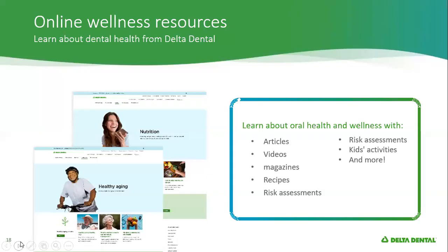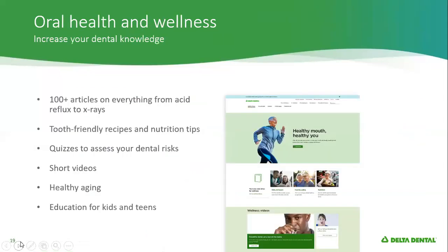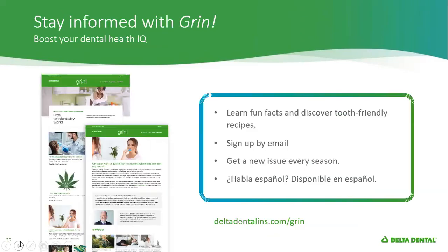Oral health and wellness is very important, especially for seniors. We have a lot of information available online including risk assessments, articles, videos, magazines, and recipes. There are 100-plus articles on everything from acid reflux to x-rays and healthy aging. We also have a newsletter that you can sign up for to learn fun facts and tooth-friendly recipes. You can sign up by email and get a new issue every season, and it's also available in Spanish.